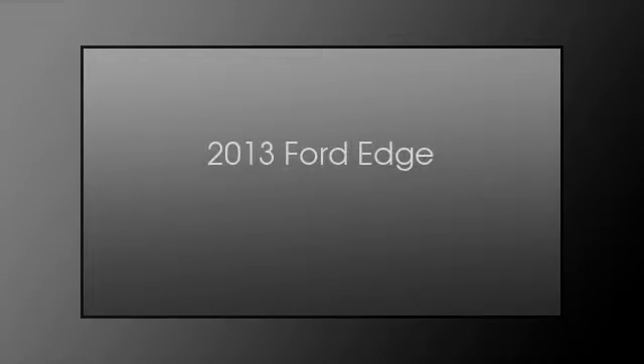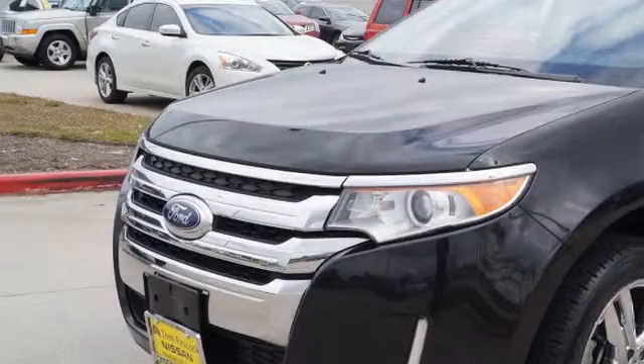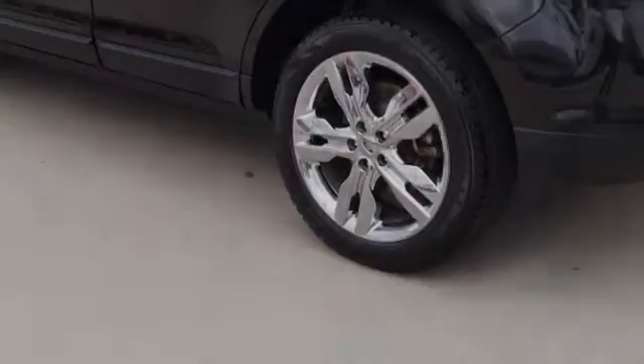This is a 2013 Ford Edge. This crossover has an automatic transmission and a 3.5 liter engine.